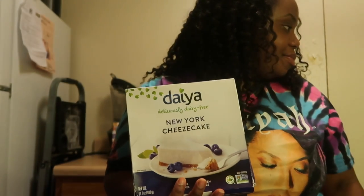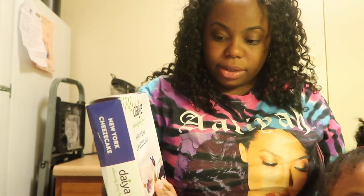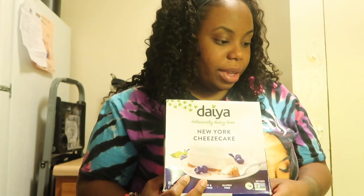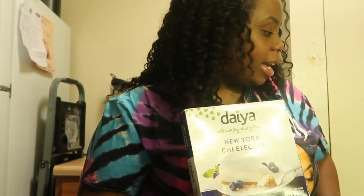My kid comes in asking what I'm doing. I'm about to try this cheesecake. "I want cheesecake!" You always want something. I'm about to try this cheesecake and see how it is. You want to try it with me? You got stuff in your face — go get a wipe so you can clean your face. Hurry up. So yeah, this is about to happen.